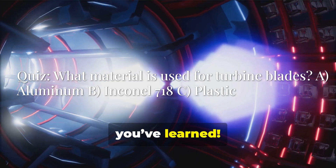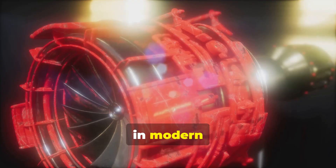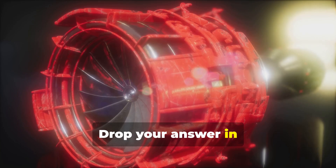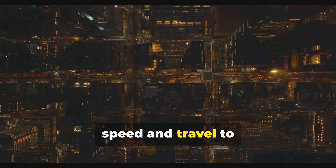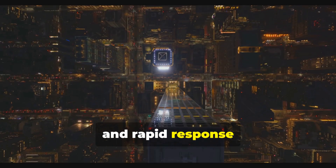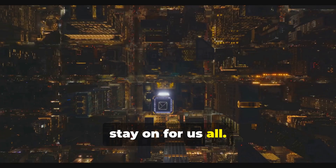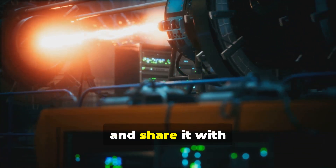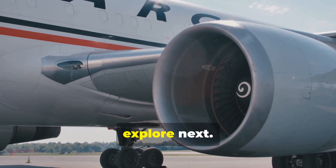Now, after all that, let's see what you've learned. Here's a quick question for you: to withstand the extreme heat and stress inside the engine, which material is most commonly used for turbine blades in modern jet-powered generators? Is it A. Aluminum, B. Inconel 718, or C. Plastic? Drop your answer in the comments below. From the skies to the grid, jet engines have made a remarkable journey, evolving from symbols of speed and travel to become unsung heroes of our energy infrastructure. Their high efficiency, fuel flexibility, and rapid response make them a vital and indispensable part of today's complex energy landscape, ensuring the lights stay on for us all. If you found this overview of grounded jet technology fascinating, please give this video a like, subscribe to the channel, and share it with someone who might be curious. Let us know in the comments what other technologies you'd like us to explore next. Thanks for watching.